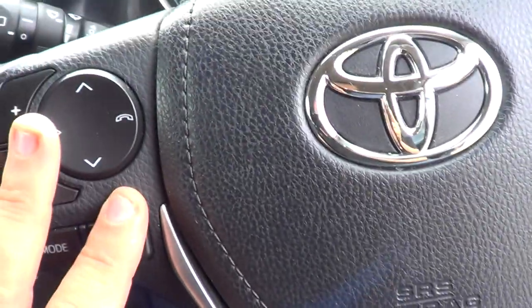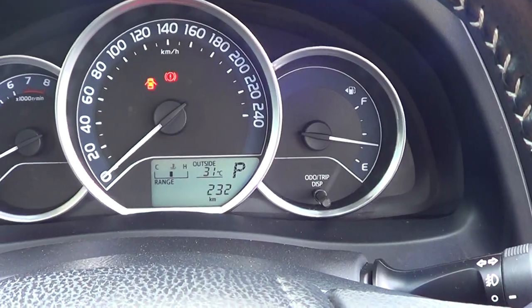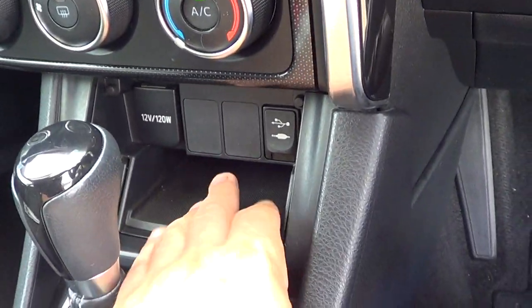Bluetooth on the steering wheel, and your display — you can change it for the trip meter, for instance instant fuel. There's also a tidy USB port and another 12-volt socket, and you can actually put an iPhone in between there.